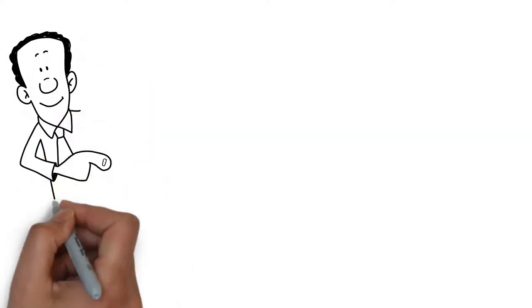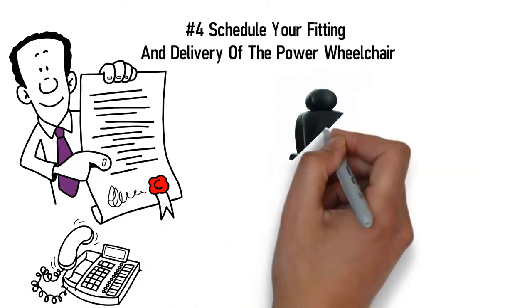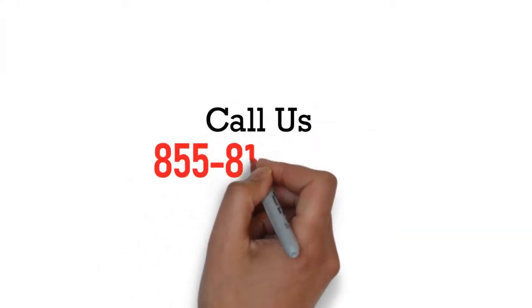Step 4: Once your insurance lets us know that you are approved for your power wheelchair, we will give you a call to schedule your fitting and delivery of the power wheelchair. Provide us your information or give us a call at 815-814-5320 to get one step closer to your new power wheelchair.